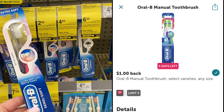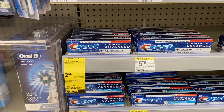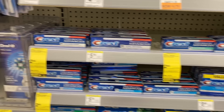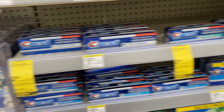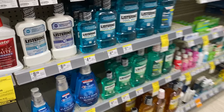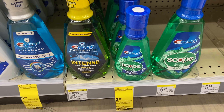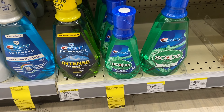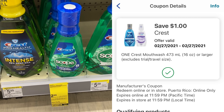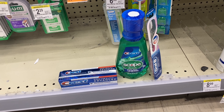First deal we're going to do is on the Colgate. They are buy two, get a $5 register reward. I don't have any more coupons for the toothpaste, so instead I'm going to do the toothbrushes. They are $3.99 each. We're going to grab two of them — that'll bring us to $7.98. I have $2 off one coupons from the 1/31 SmartSource, limit of four, so using two is fine. That'll take off $4. We'll pay $5.98, get back a $5 register reward, making it 98 cents for both or 49 cents each.